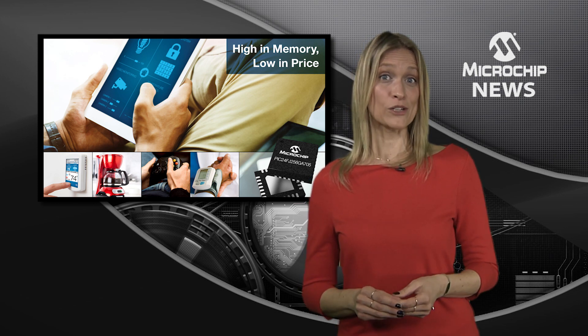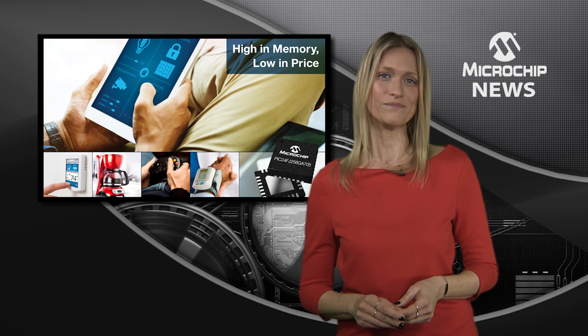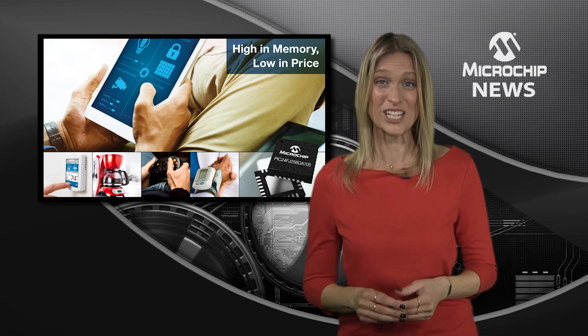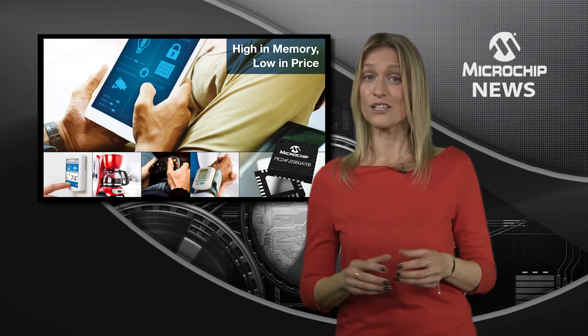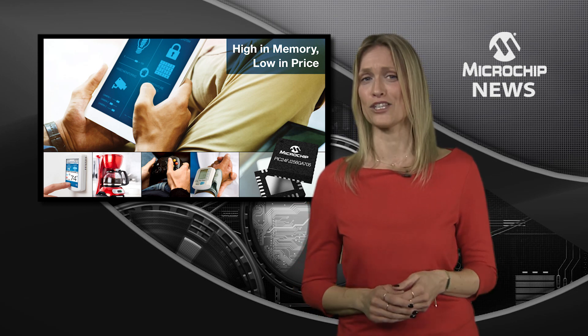They're also the lowest cost 256 kilobytes 16-bit devices on the market today. With core independent peripherals to cut power consumption even further, these MCUs also pack an ADC, timers and communication peripherals in 28, 44 or 48 pin packages.